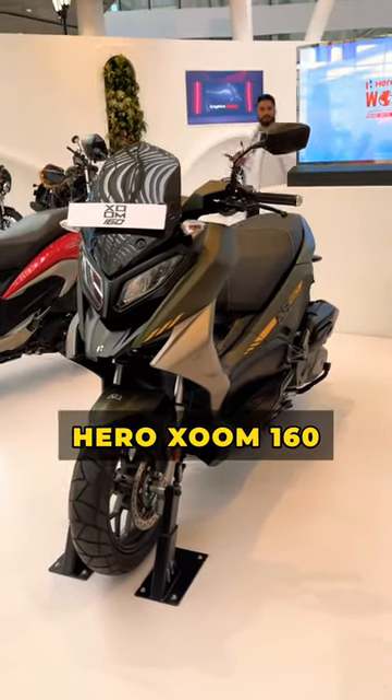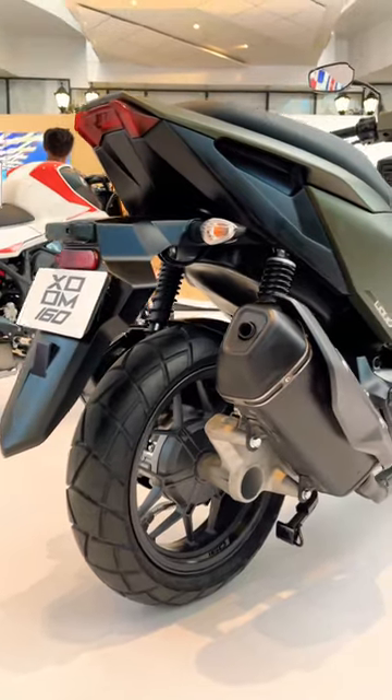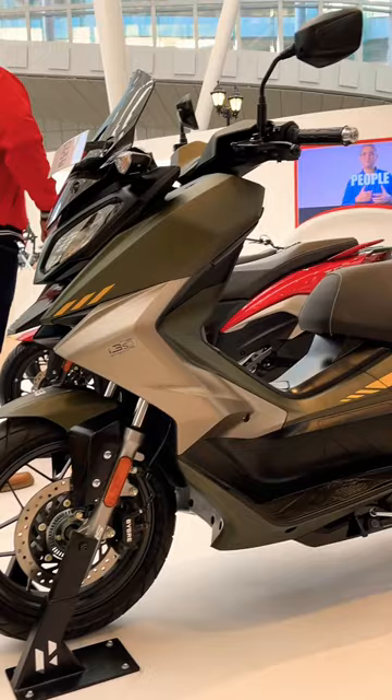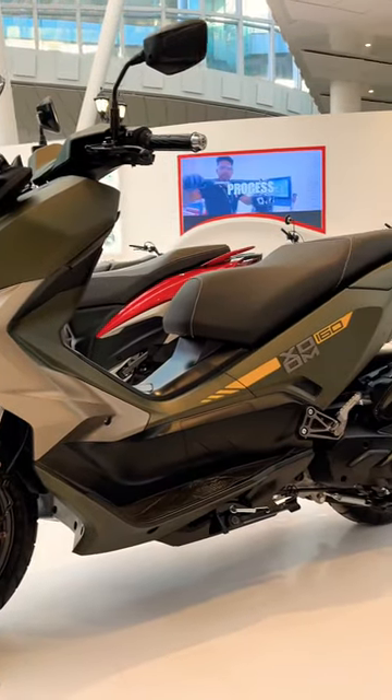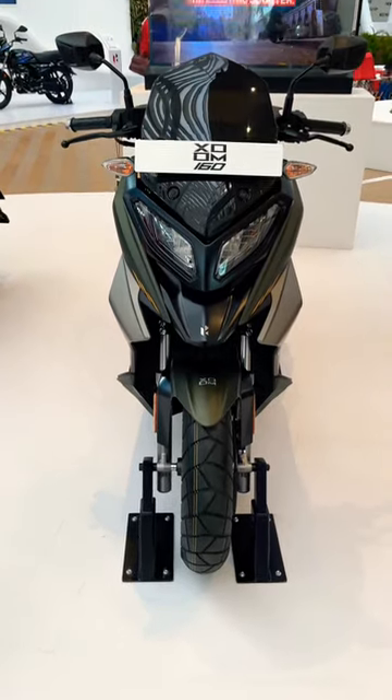This is the new Hero Zoom 160 Adventure Style Scooter. Displacement-wise, it competes against the Yamaha Aerox 155 but boasts a much more rugged and imposing stance. While we don't know how serious an adventure scooter it will be in the real world, the design does make it look quite potent.